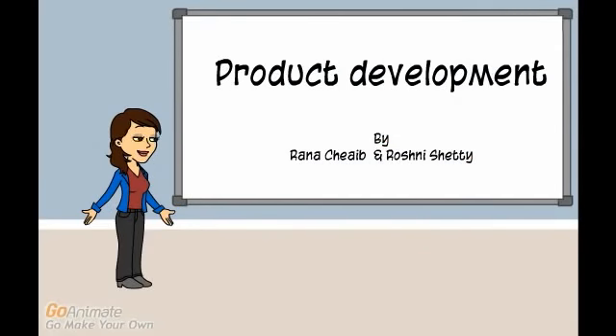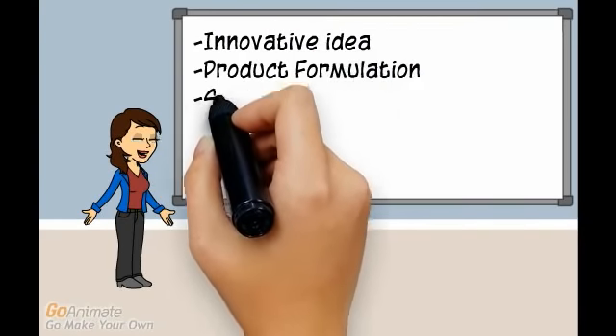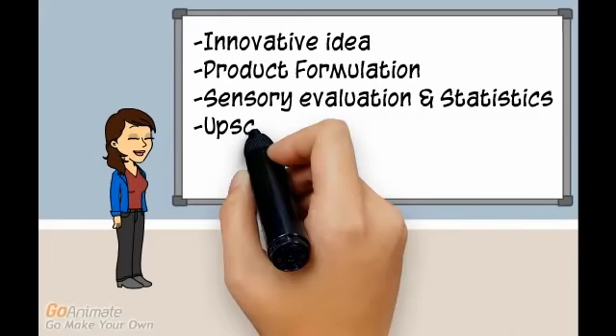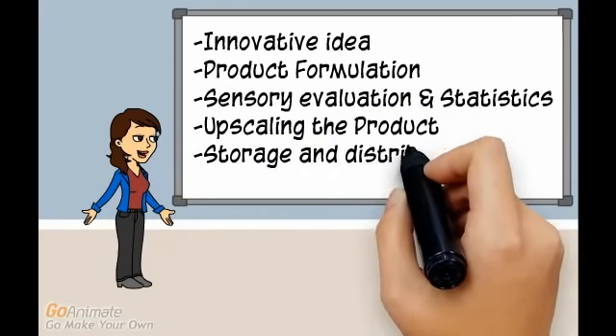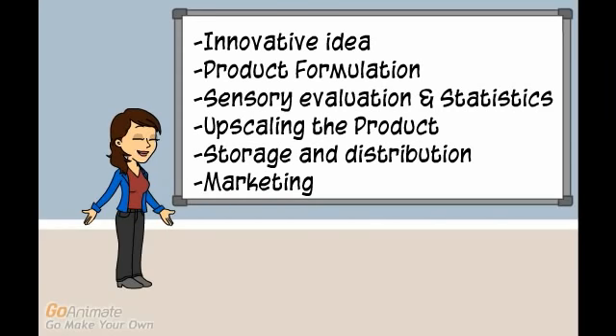Hi, I'm Jane and I'm here to tell you about product development in the food industry. This involves an innovative idea, formulating your product, sensory evaluation and statistics, upscaling your product, distribution, and finally good marketing.